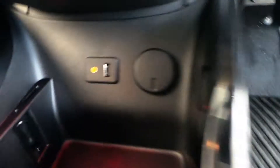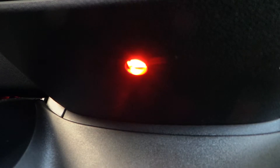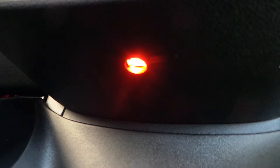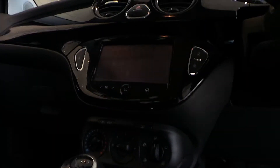We've also got, if I show you under here, a couple of these different LED lights around the car. And there's a button on the roof so you can change the colour of that light.